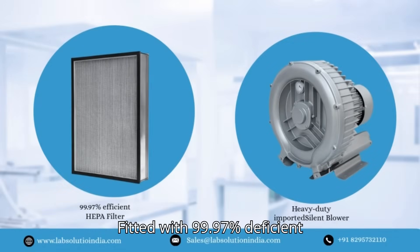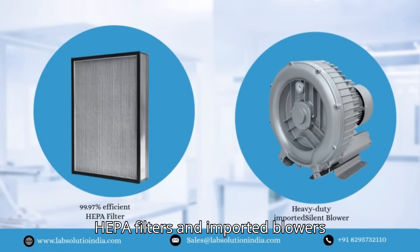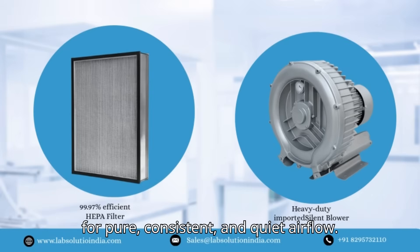Fitted with 99.97% efficient HEPA filters and imported blowers for pure, consistent, and quiet airflow.